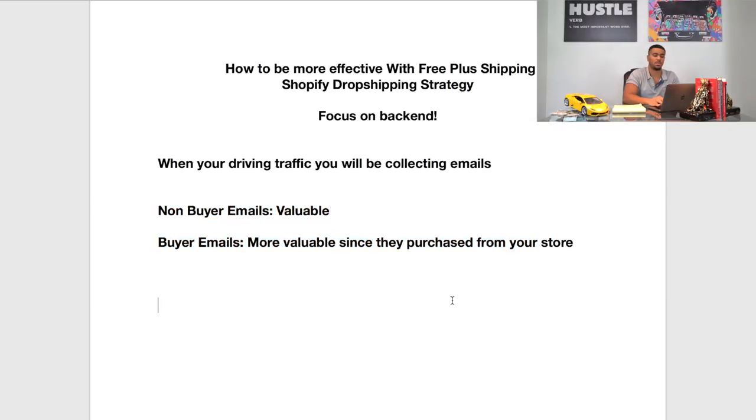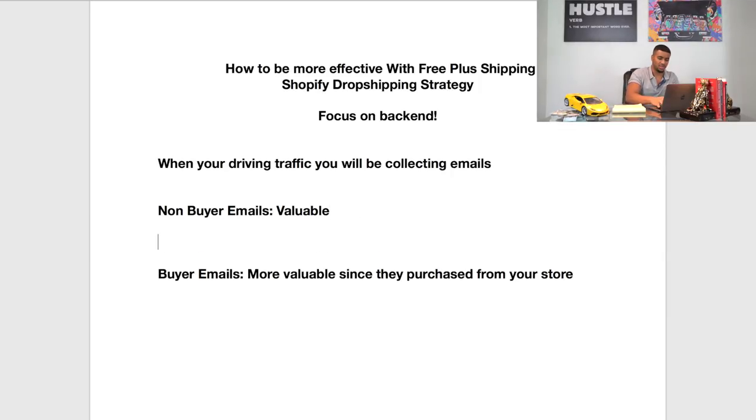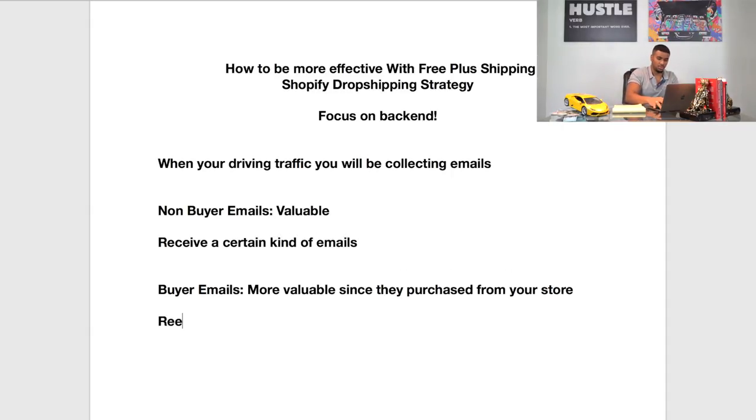After you collect both of these emails, you want to make sure you have lists set up for non-buyers — basically people that drop off before they check out — and a separate list for people that buy. You want to have what we call email sequences. One thing that we show in our P2P accelerator for our students is how to set up different sequences for emails. You're going to have your non-buyer sequence, which is basically like an abandoned cart sequence — a set of emails sent out to customers that didn't check out.